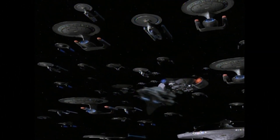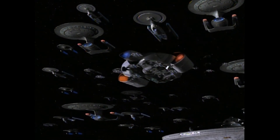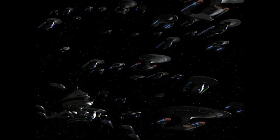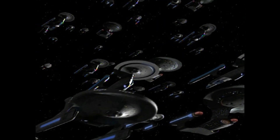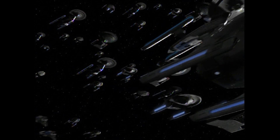In battle with the Dominion, Galaxy Class vessels were used to lead battle groups known as Galaxy Wings, each built around a single Galaxy Class ship and containing a number of support ships, tenders, escort vessels and fighter squadrons.